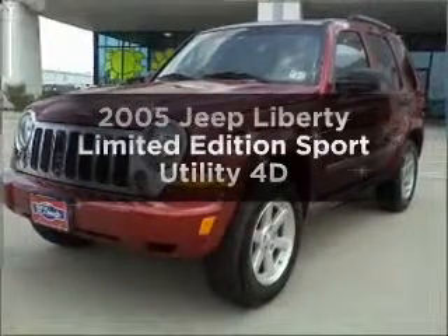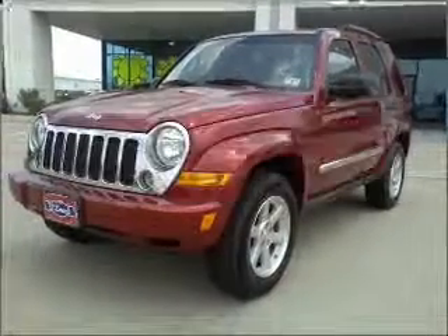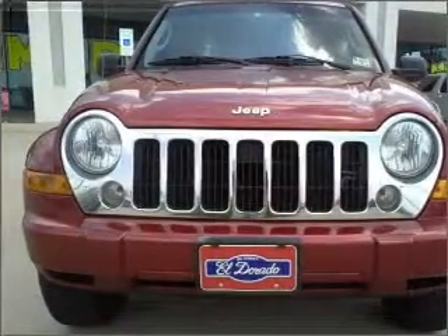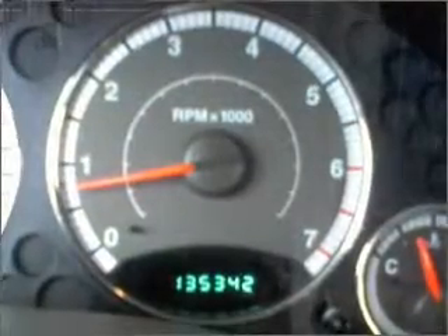Check out this 2005 Jeep Liberty. Find everything you want in a ride under one roof with this vehicle, with a reliable engine that responds smoothly to its automatic transmission.